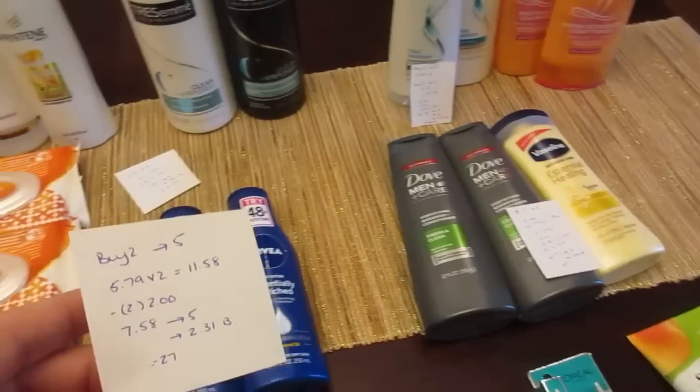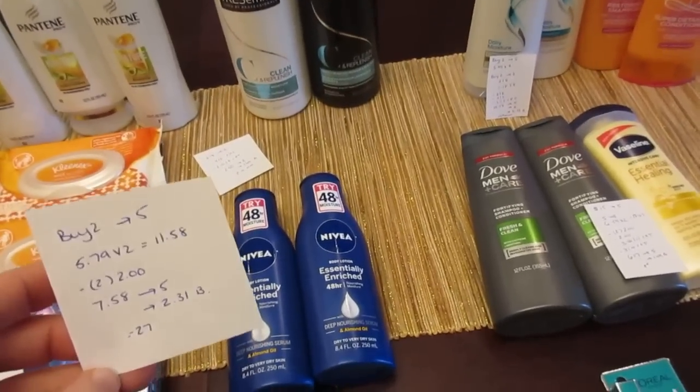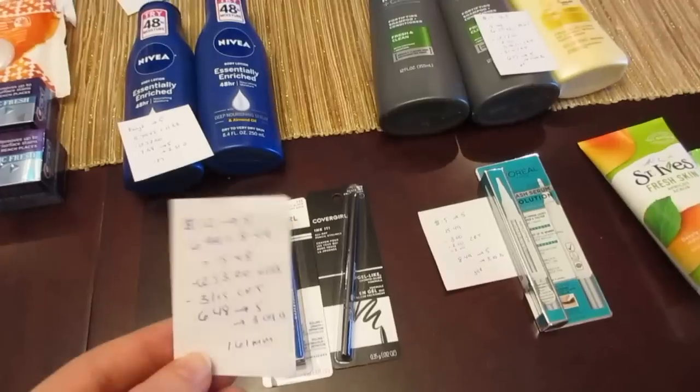I also had a $3.50 off $15 lotion CVS coupon, which I was able to use because I also purchased the Vaseline. So there's a small cost there, but I did want to use that $3.50 CVS coupon for the lotions.